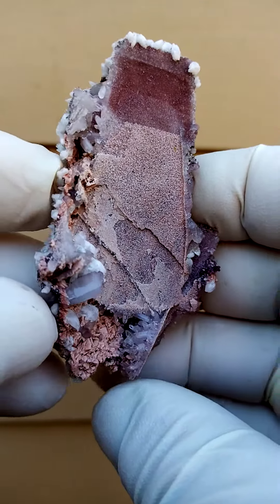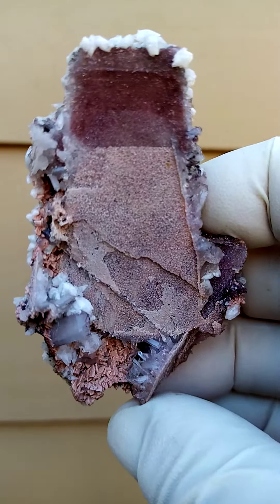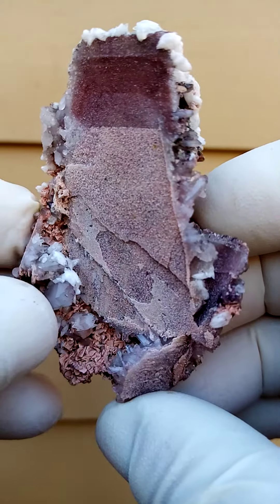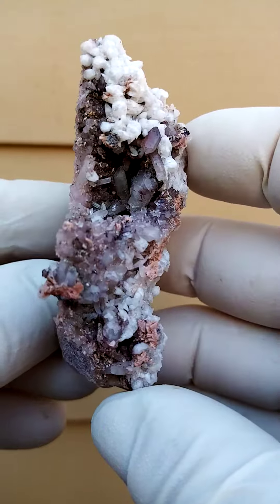From the Kalahari manganese fields in the northern Cape of South Africa, this is where the guys are mining for manganese, in the far northern Cape, close to the so-called Orange River.